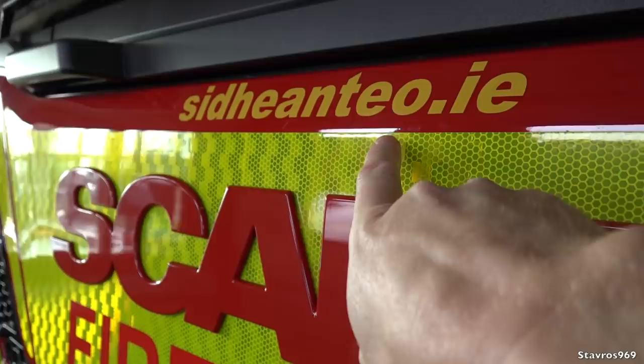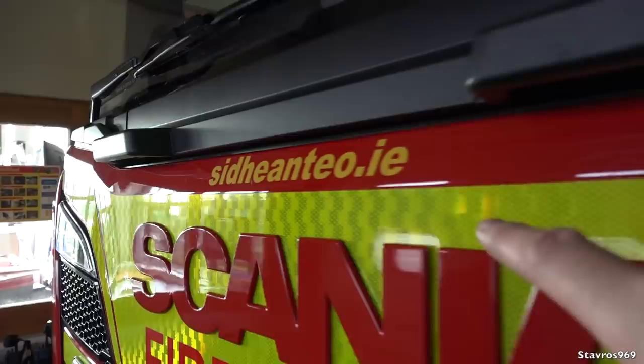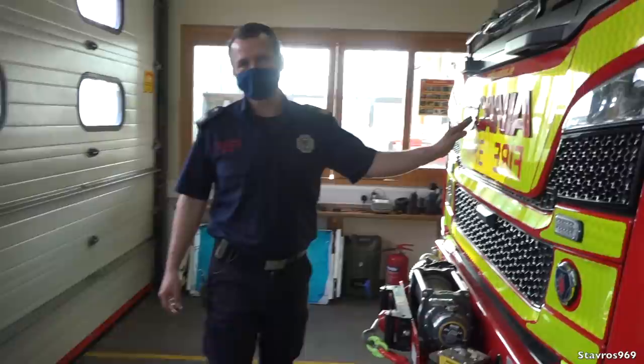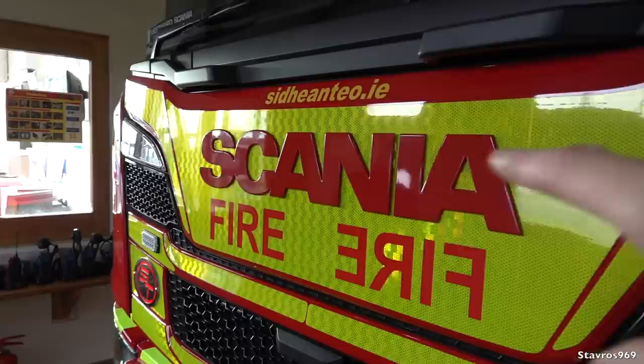And David, this is Sean Cho up in Spiddal in County Galway - they're the people who put the body onto the chassis. Yeah, that's correct. So if you want to know more about them, Sean Cho up in Spiddal. And as you mentioned earlier, the Scania lettering wasn't originally in these colors. Being firefighters we like our yellow and red, so we had it changed. It was a kind of last-minute thing, so they had to change the red.